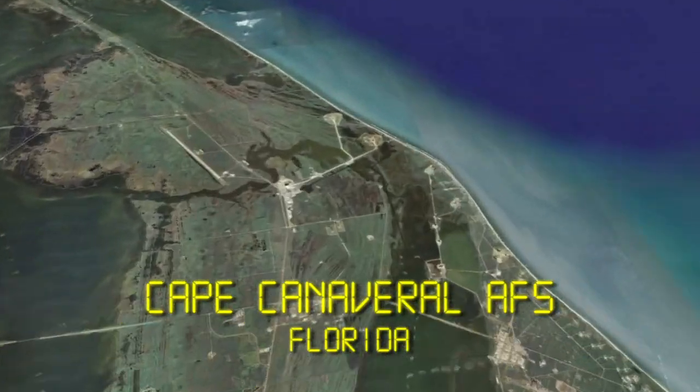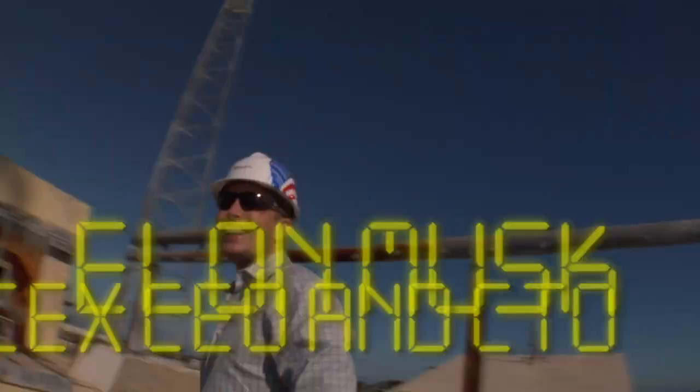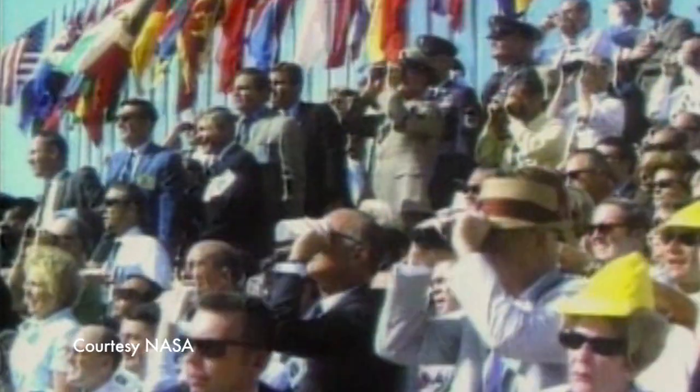Here we are on the coast of Florida at Cape Canaveral. This is where a tremendous amount of history has been made, obviously, in space. It's where Apollo launched from — the moon missions all came from Cape Canaveral.